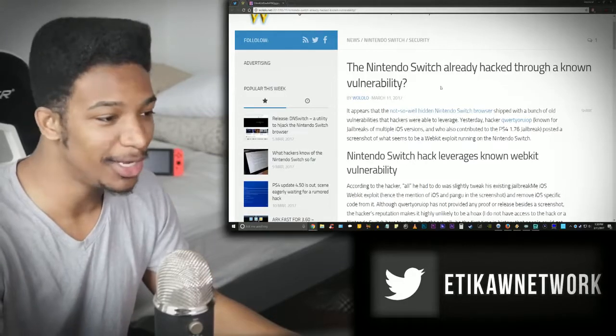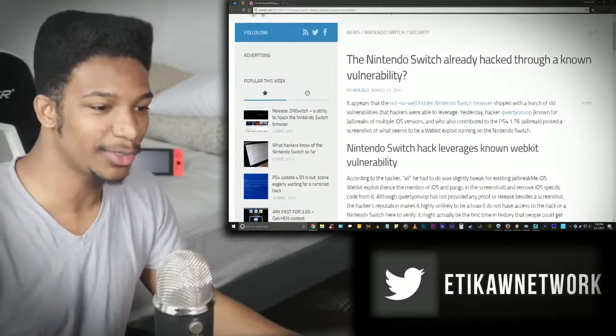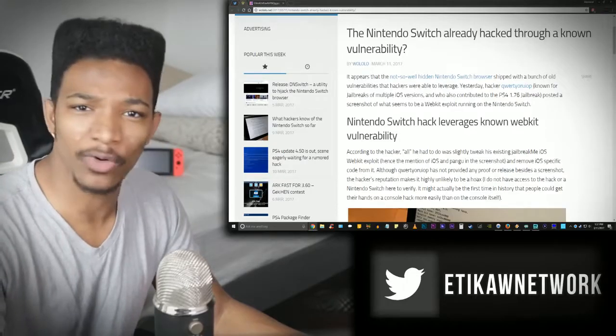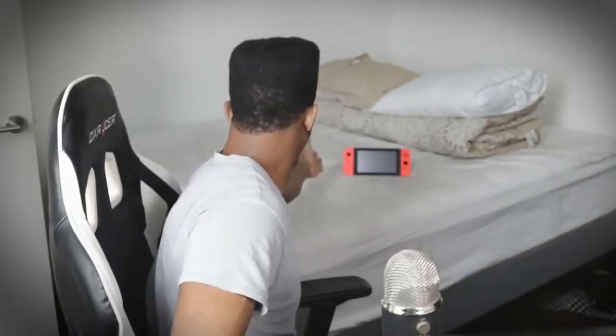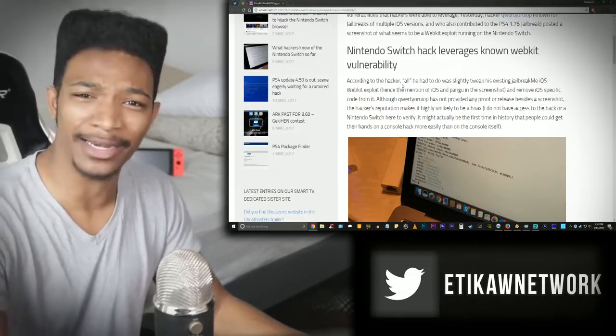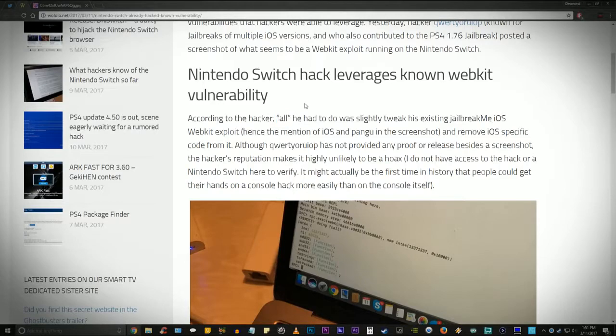The website says: 'The Nintendo Switch already hacked through a known vulnerability.' It appears the not-so-well-hidden Nintendo Switch browser shipped with a bunch of old vulnerabilities that hackers were able to leverage. The hacker — known for jailbreaks of multiple iOS versions and who also contributed to the PS4 1.76 jailbreak — posted a screenshot of what seems to be a WebKit exploit running on the Switch. All he had to do was slightly tweak his existing iOS WebKit exploit and remove iOS-specific code. That's it — just a little code he had laying around.